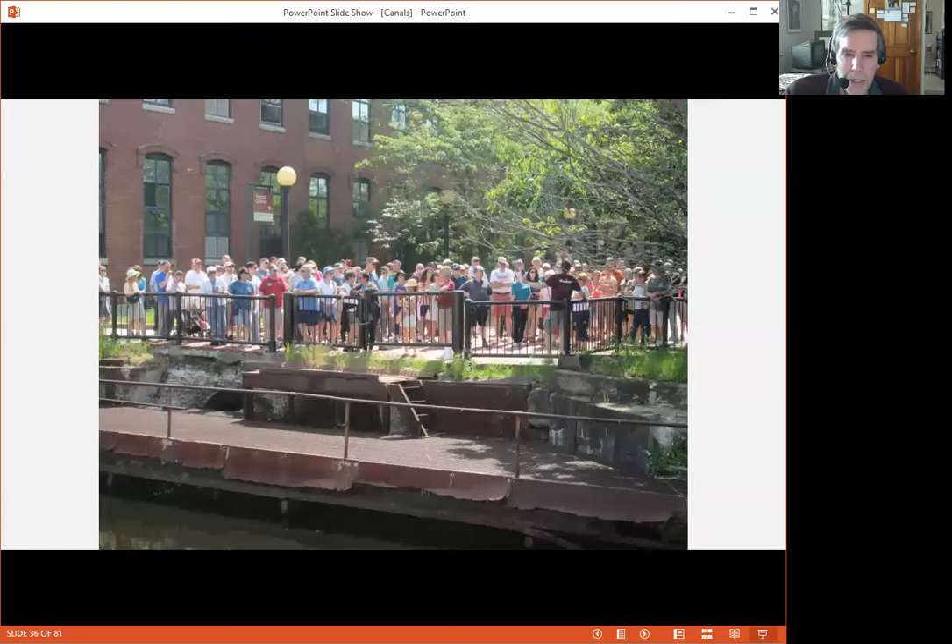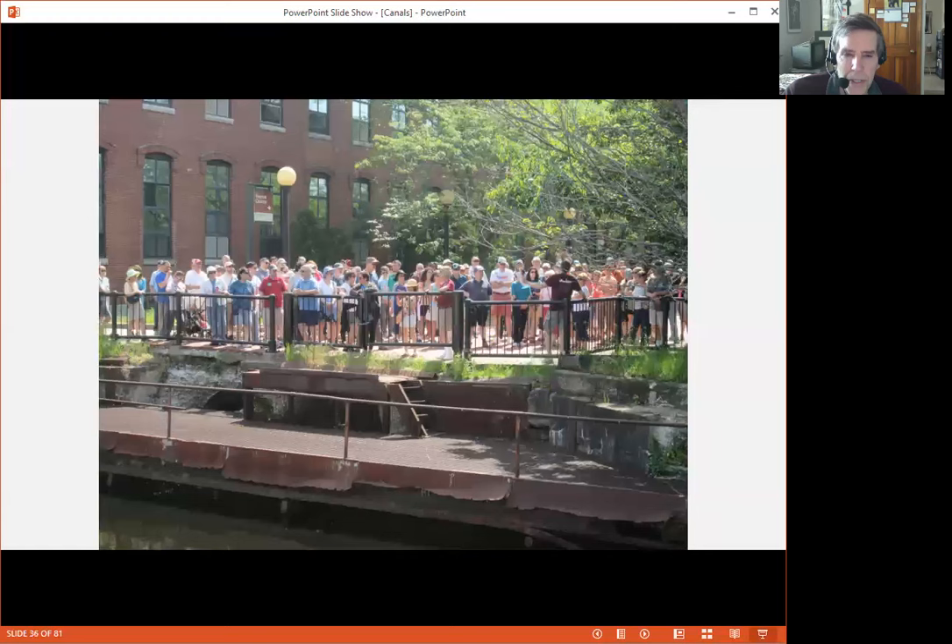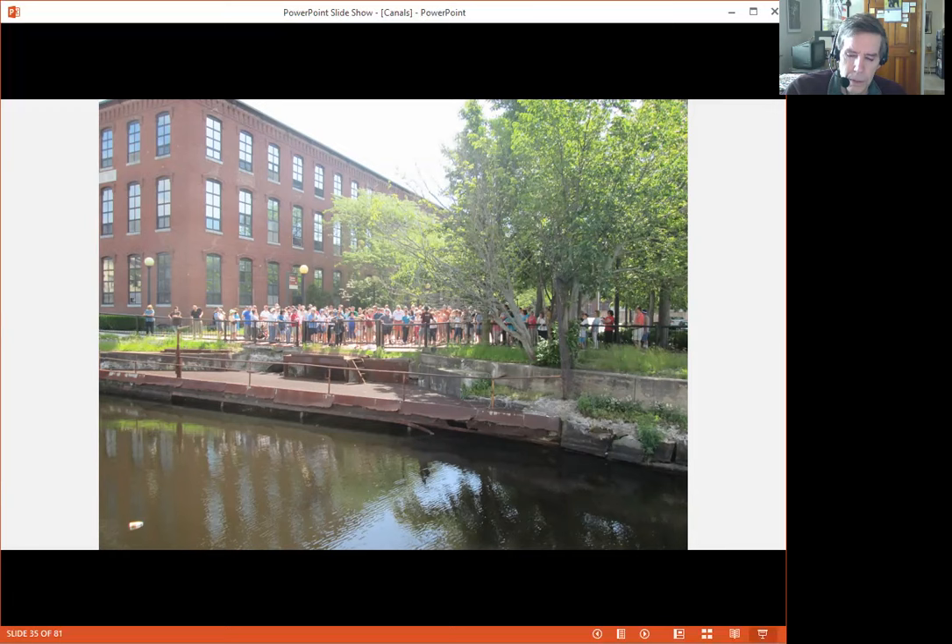Here's a close-up that shows the opening. The Lowell Canal powered the Lowell Manufacturing Corporation, which was constructed in the building the National Park occupies. The Lowell Canal flowed underground parallel to Market Street, then took a right turn and flowed back out into the Pawtucket Canal and continued on into the Concord River.